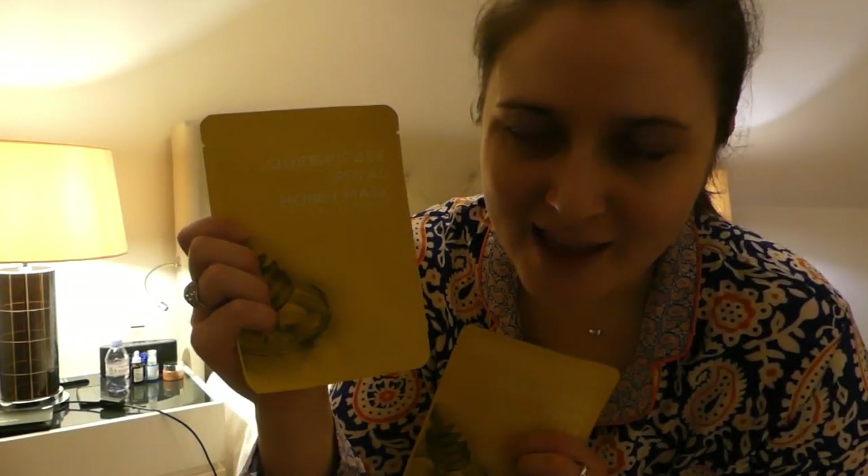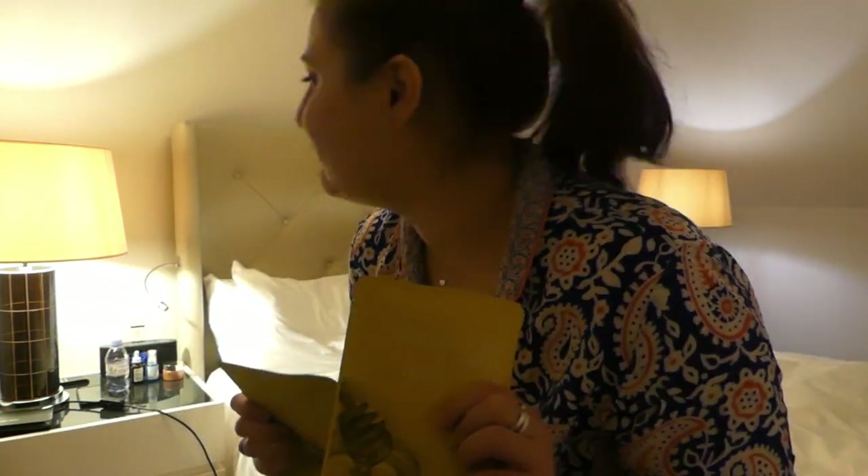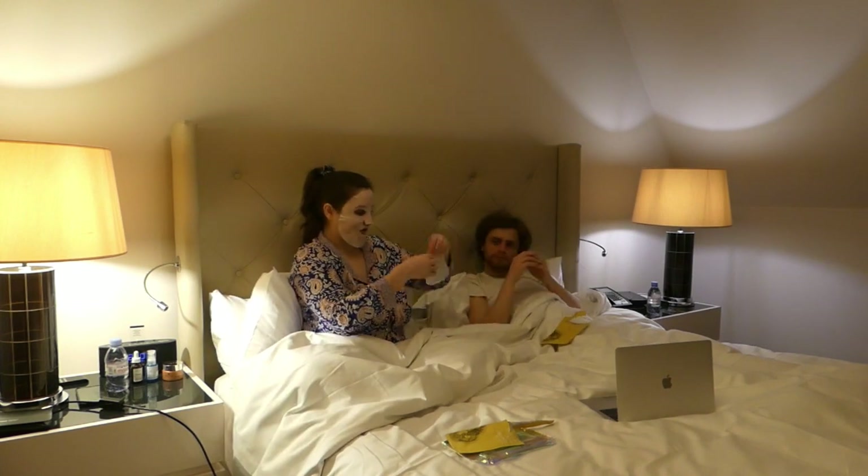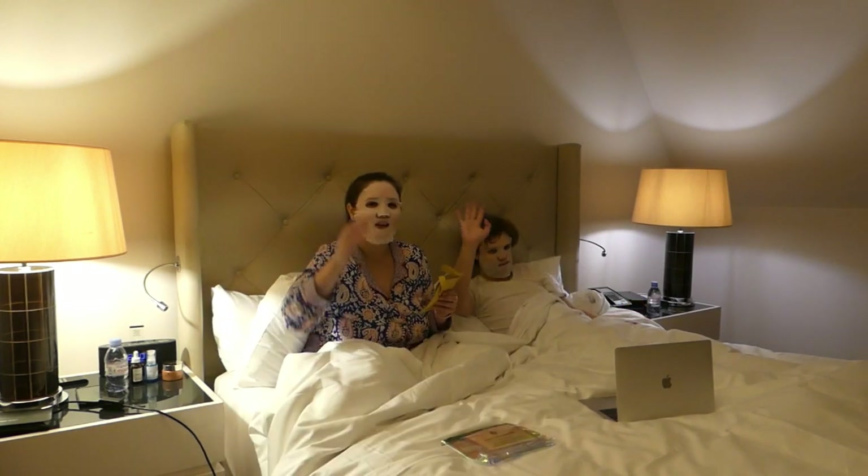Now it's time to enjoy the Queen's Royal Honey mask that we had as a gift when we arrived. Bye bye, good night!